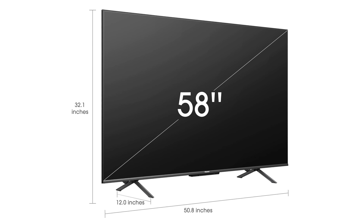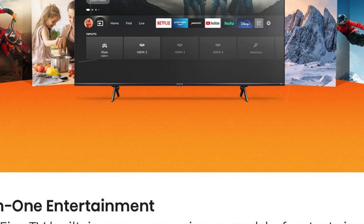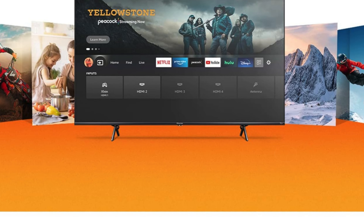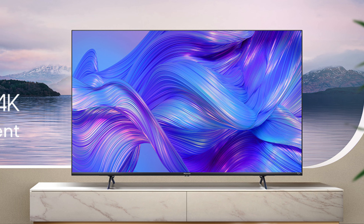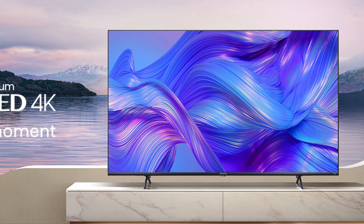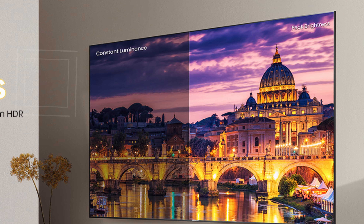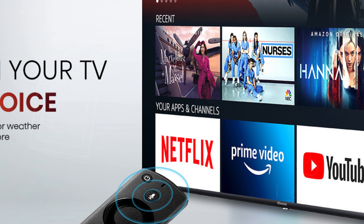With a peak brightness of up to 600 nits and up to 32 local dimming zones, the U6HF excels in reproducing HDR content, ensuring bright, detailed visuals even in well-lit environments. This model supports Dolby Vision HDR, HDR 10, and HDR 10 Plus. Its Motion Rate 240 technology, paired with a 60Hz native refresh rate and HDMI 2.1, guarantees smooth and fluid motion during fast-paced scenes, reducing motion blur.